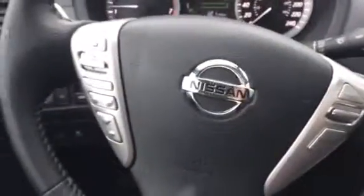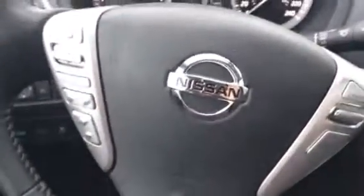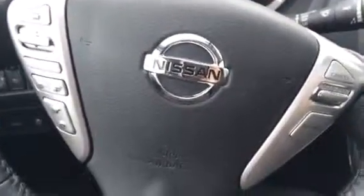Alright guys, hope you enjoyed this video here of our 2015 Nissan Sentra. Give me a shout here at 250-561-8797. We'll talk to you soon, bye bye.